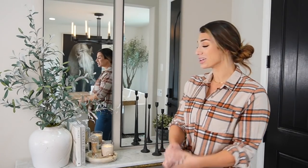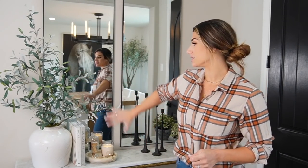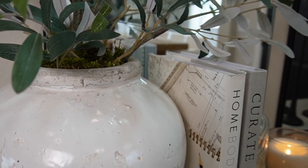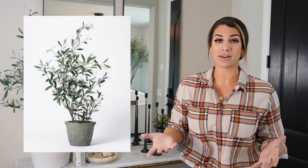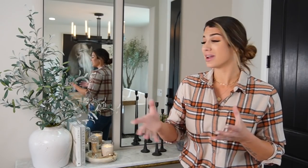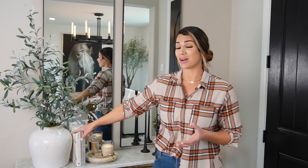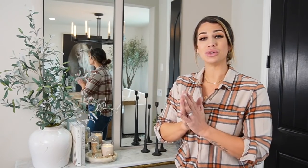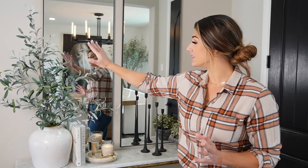Here is style number two. Starting with this side — a lot of people are going to ask me about this moment. It's a DIY: the white vessel is from Amazon, and I had an olive bush from Studio McGee's collection last year. I was over the gray vessel everybody has, so I cut the bush out of its container and placed it into this Amazon vessel. The bush is in styrofoam — you just cut it out and place moss on top to give it a fresh, updated look.